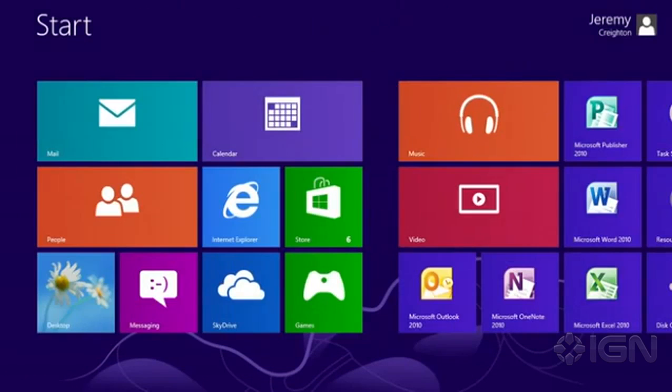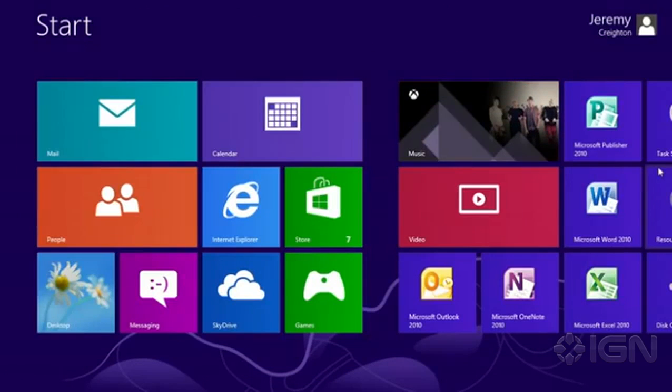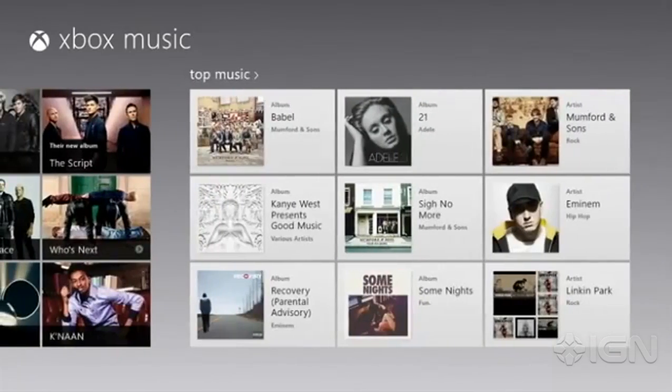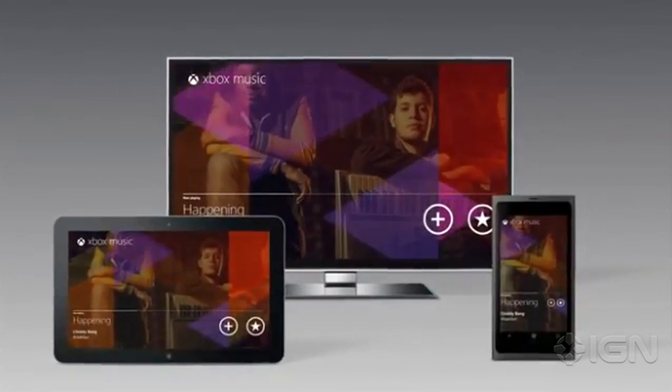To solve this problem, Microsoft is introducing Xbox Music, a brand new all-in-one service built from the ground up to meet all your music needs across your tablet, PC, phone, and TV.